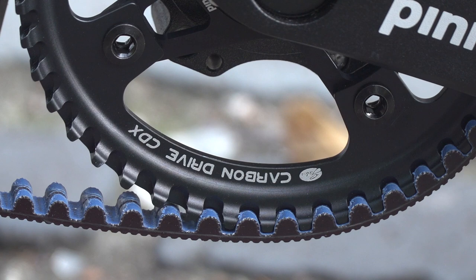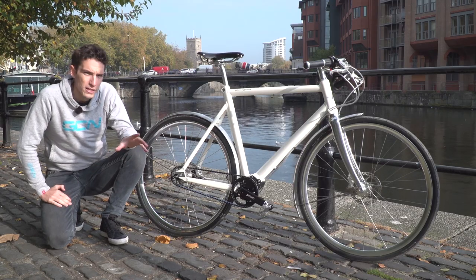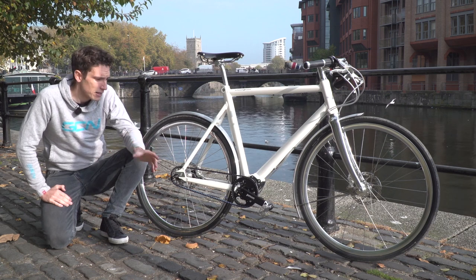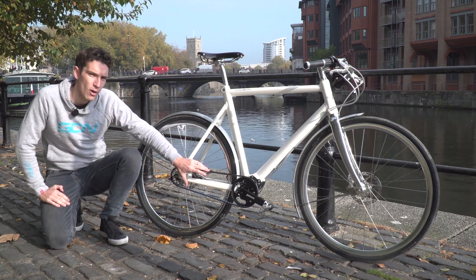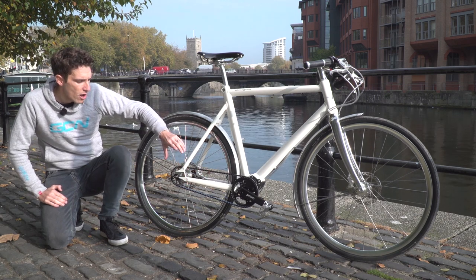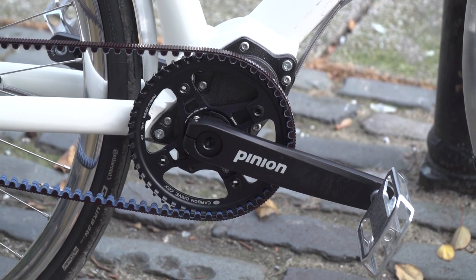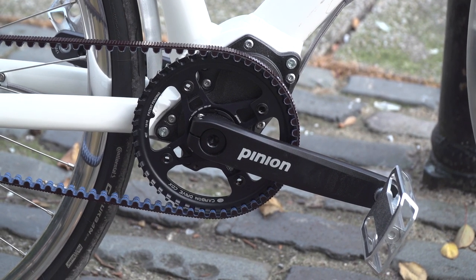Could there be a more perfect bit of urban tech? The reason you don't need to do any of those things is because it's not made of metal — it's made from polyurethane with non-stretch carbon cords inside. It needs its very own style of sprocket in order for it to work, and you obviously can't call that a chainring either, because it's not a chain. I guess it's just a ring.